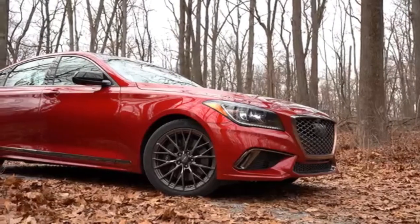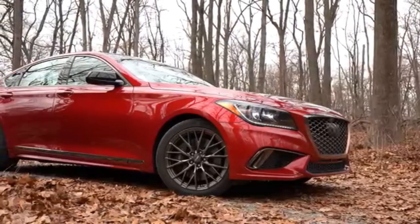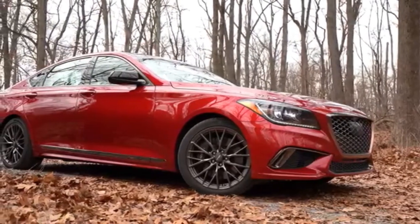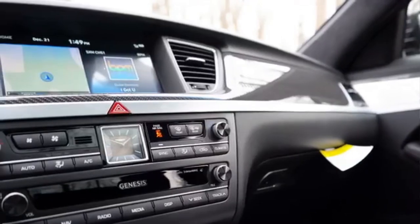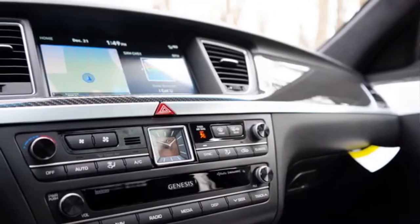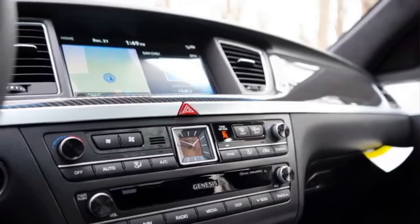The G80 brings a new design, platform, powertrains and advanced assistance systems to the driver. The 2.5 and 3.5-litre turbo GDI petrol and the 2.2-litre diesel are unofficially mentioned.